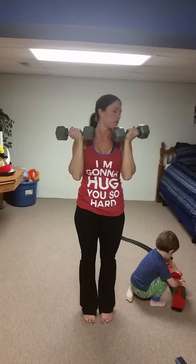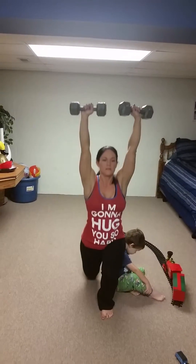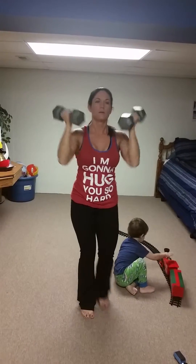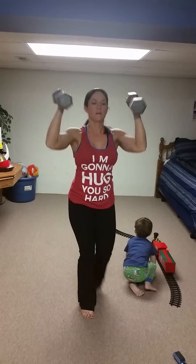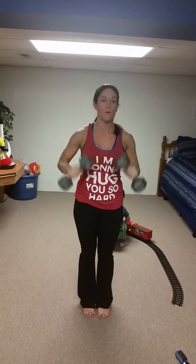Back here — don't drop them all the way down. Other leg, reverse lunge and press. Left and right is 1. So keep your weights up here. When you press up, they come up and twist so your palms go out.